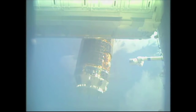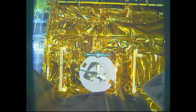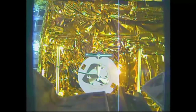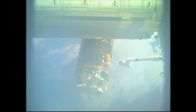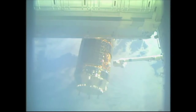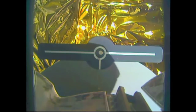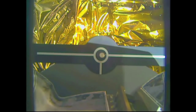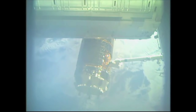Three meters in closing. Kimiya Yui at the robotic controls just about grappled with HTV-5. One meter. And capture confirmed, 5:28 a.m. Central Time.